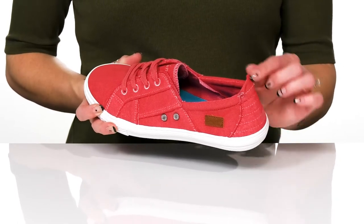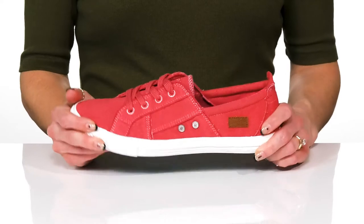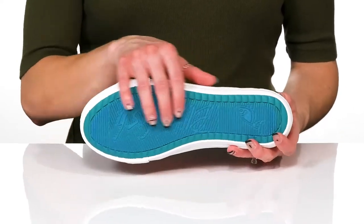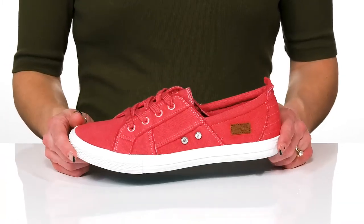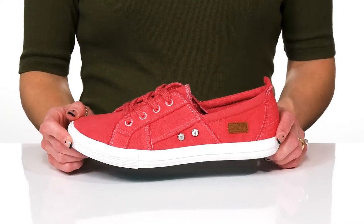There's a small pull tab at the back to assist with easy entry, and they have a very flexible and comfortable feel to them. These sit on top of a synthetic outsole with that signature blue color. They'll look cute with some denim jean shorts and a graphic tee for a casual everyday look.